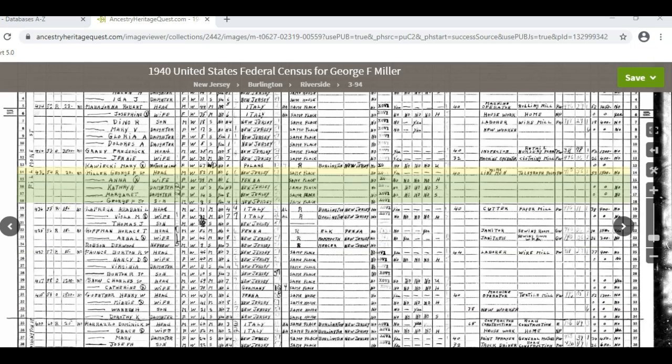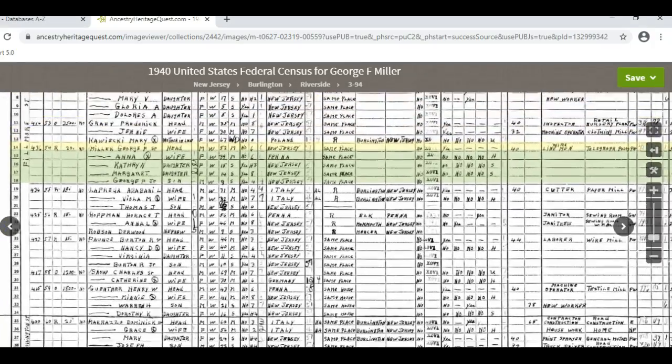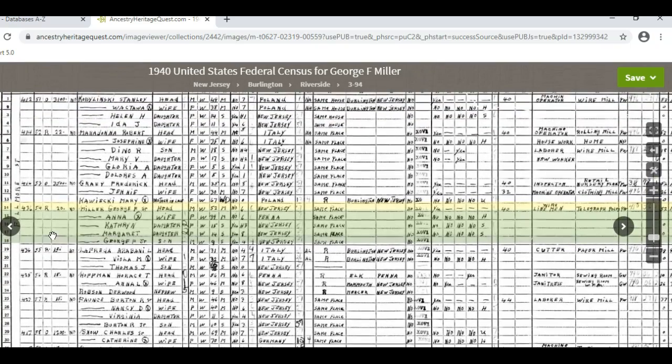I always want to look at the original image because there is more information than what's on the transcript. Also, there might be a transcription error on the typed version that I can catch by looking at the original. Another bonus is that by looking at neighbors on the same or a nearby street, I might find some additional relatives. When looking at the image, the person for whom I have searched is highlighted in yellow. Other members of the household are listed in green, at least on more modern censuses. Pay close attention to people in the household whose names are different — even if someone is listed as a boarder, they could very well be related.